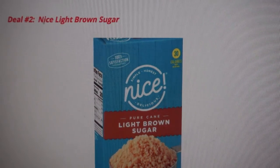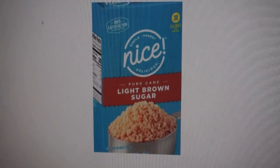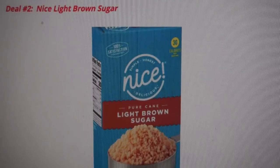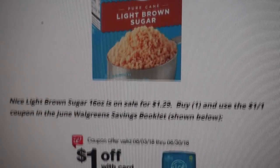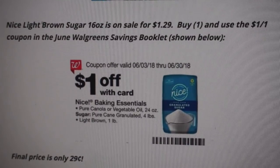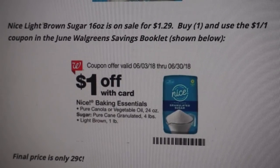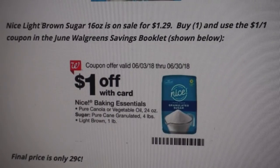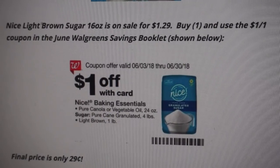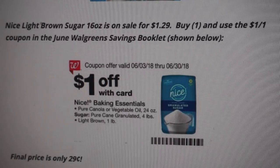Deal number two is a super easy deal. It's on the Nice Light Brown Sugar. The 16-ounce, which is equal to a pound of sugar, is on sale for $1.29. We have a $1 off coupon that you'll find in this month's June Walgreens Savings Booklet — the coupon is shown below. So grab one at $1.29, use that Walgreens store coupon, and the final price is going to be just $0.29.